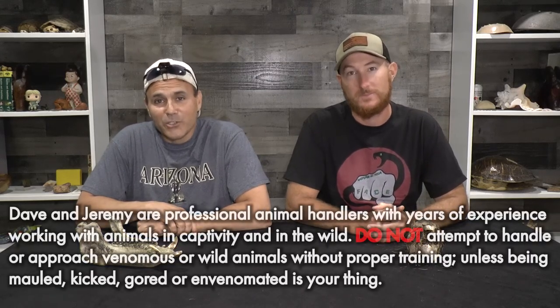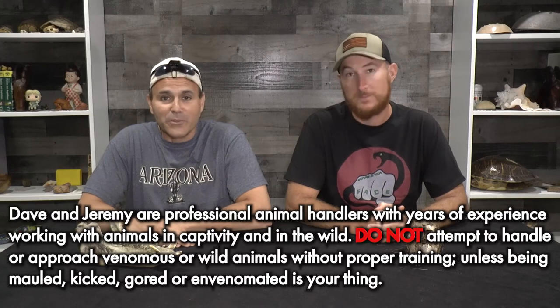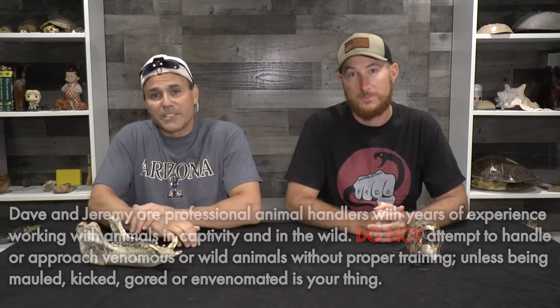Hey, what's up nature freaks? What's going on? Dave and Jeremy here. Now as you guys know, we love to visit the desert. We've highlighted a lot of reptiles in some of our recent episodes, but what a lot of people don't realize is there's a lot of mammal species that also can survive and have adapted to desert living.